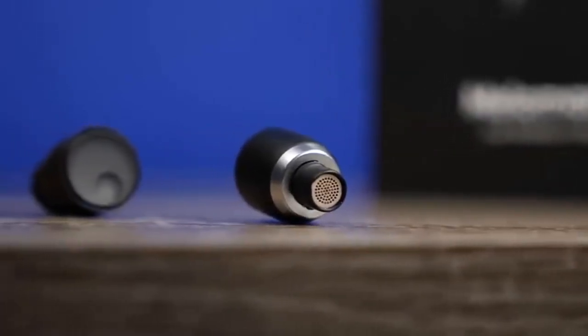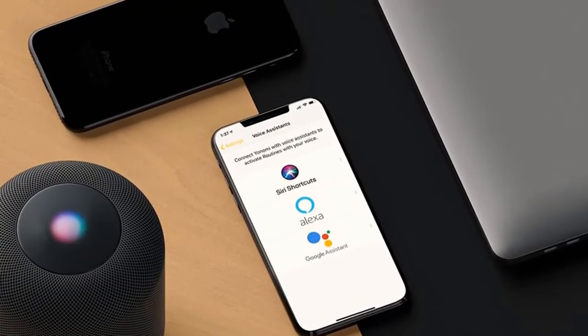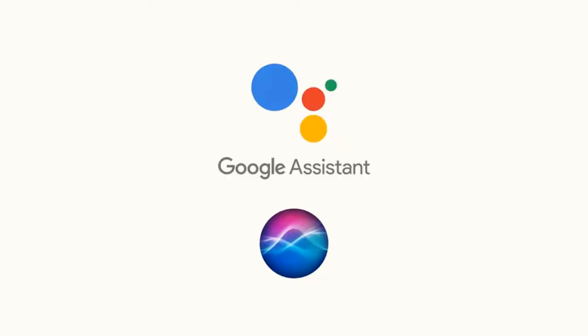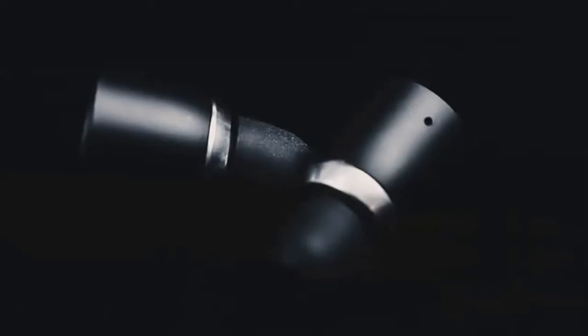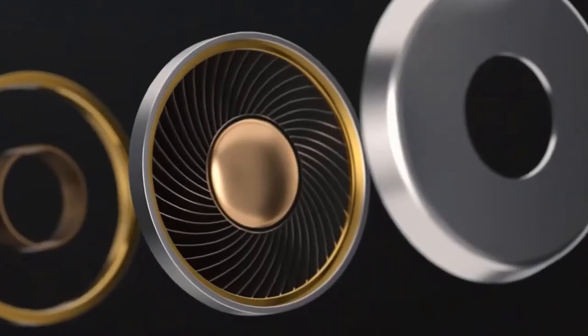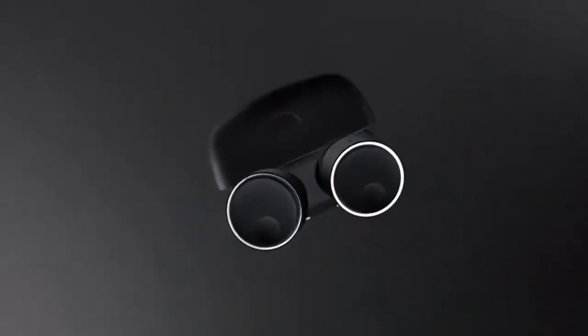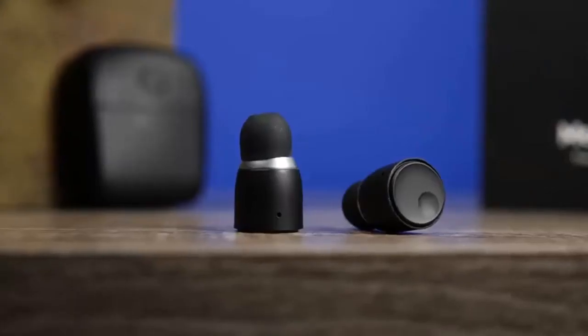That makes 45 hours of total run time. The fact there's no noise-canceling onboard helps to explain the marathon battery life, as the tech can be a real drain. The Melomanias deliver an impactful and expansive musical performance. They sound clear and more dynamic than their predecessors and there's a smidgen more detail too. If you want an affordable and accomplished pair of wireless earbuds, the Cambridge Audio Melomania 1 Plus definitely warrant a closer look.